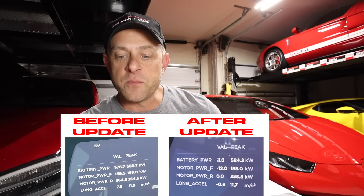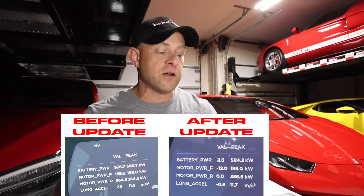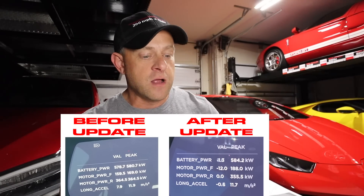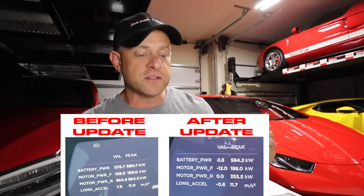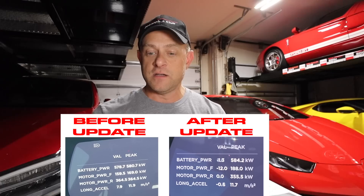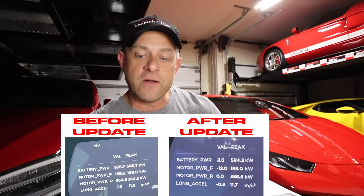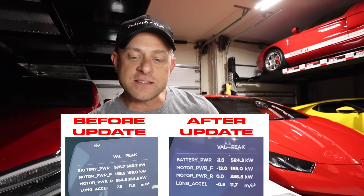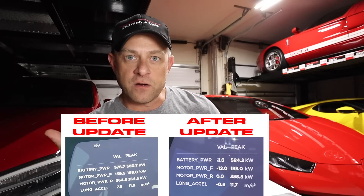Looking at the before and after numbers at almost 100% charge: before, the peak total output was 580.7 kW; after the peak is 584.2 kW — nowhere near the 38 kW increase we expected. Looking at the front/rear distribution: before it was 169 kW front and 364 kW rear. After, the front increased to 188 kW and the rear dropped to 355 kW — they moved about 10 kW from rear to front.